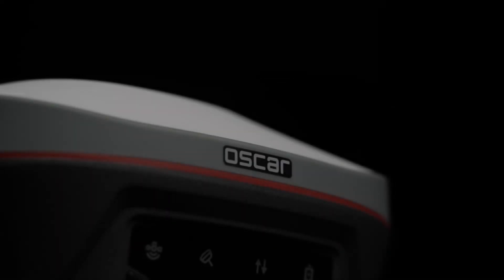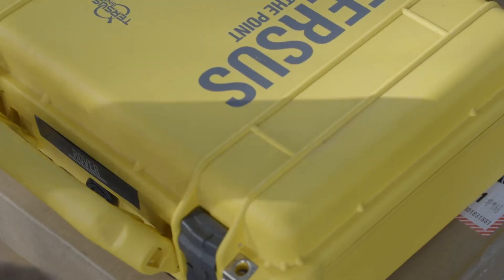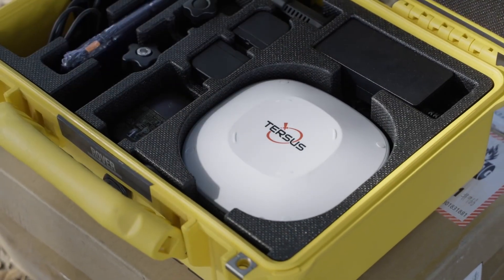Introducing the Tersis Oscar GNSS RTK Receiver. The Tersis GNSS RTK Receiver uses its self-developed GNSS board with full tracking of multi-constellation signals from different satellite systems.